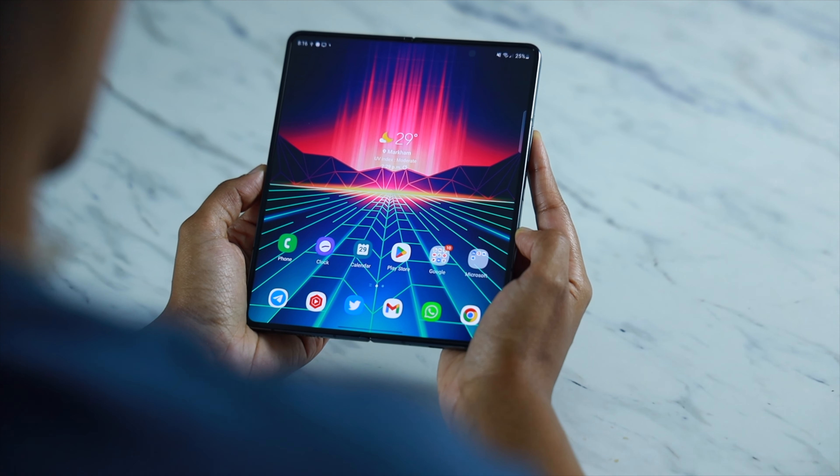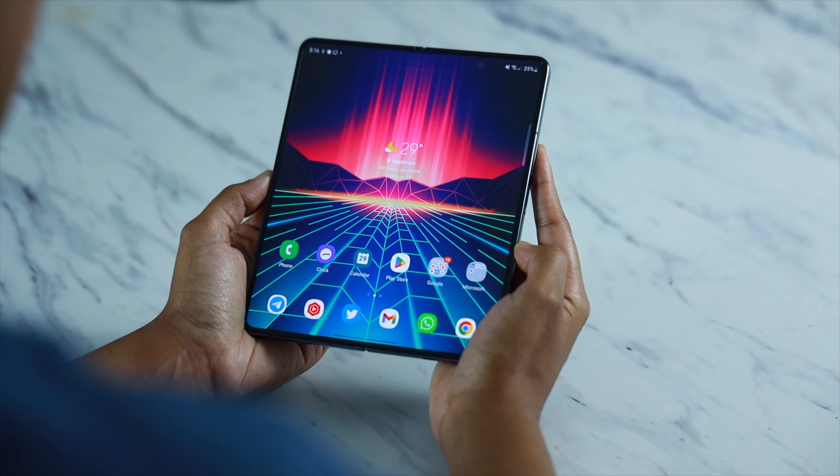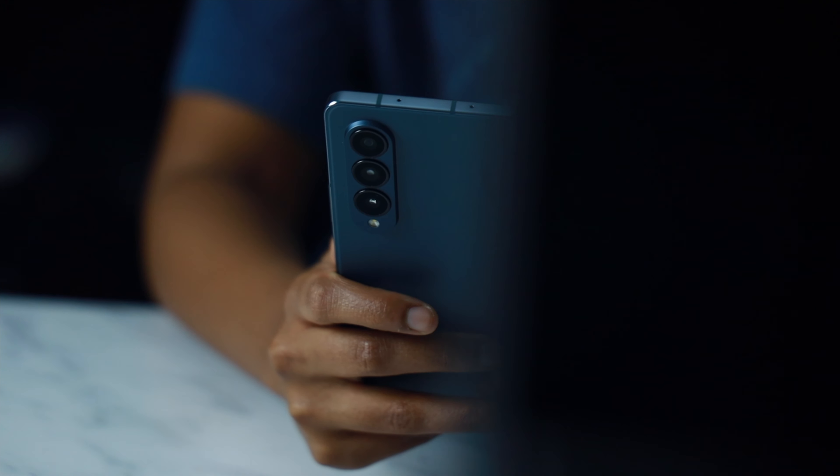I've spent the past 14 days with Samsung's latest foldable, the Z Fold 4. And I have to admit, this phone is really growing on me. Initially, I didn't think it would, but I'm liking it more than I like the Z Fold 2 and the Z Fold 3, both of which I did ultimately end up getting rid of for a variety of reasons, which we will dive into in this video.